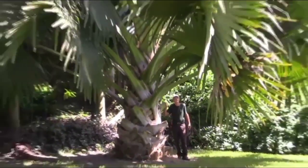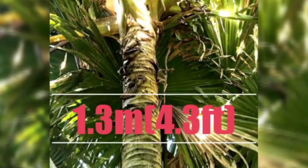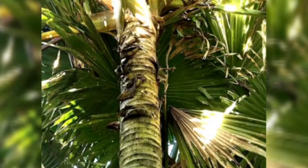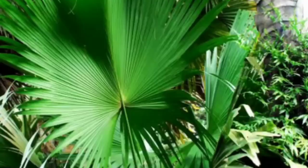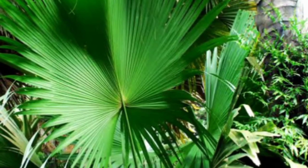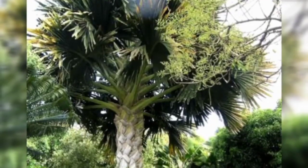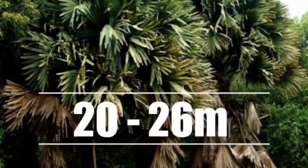The plant's single stem is straight and cylindrical, with a 1.3-meter diameter, i.e., 4.3 feet, with ringed prominent leaf scars. The stem is unbranched and topped by a crown of immense fan-like large palmate leaves. A single leaf blade at full size can be as much as 5 meters long, and the trunk is 20 to 26 meters long.